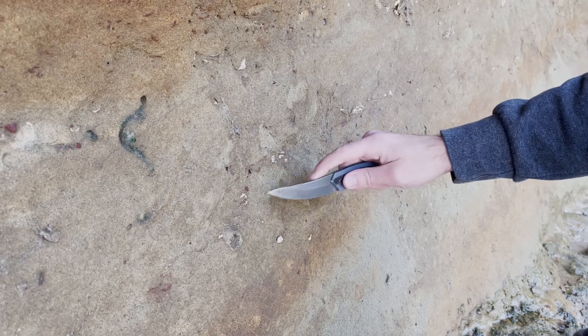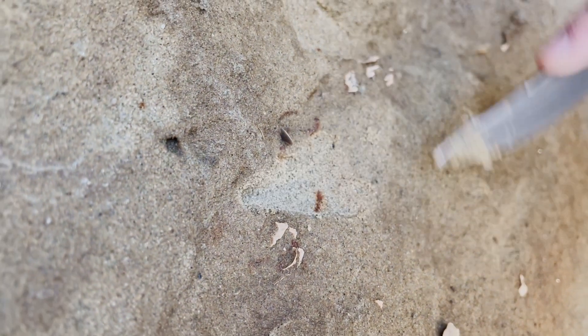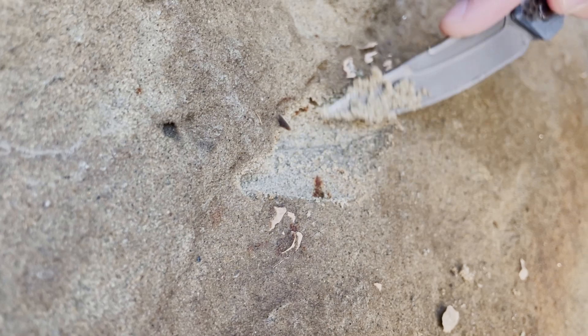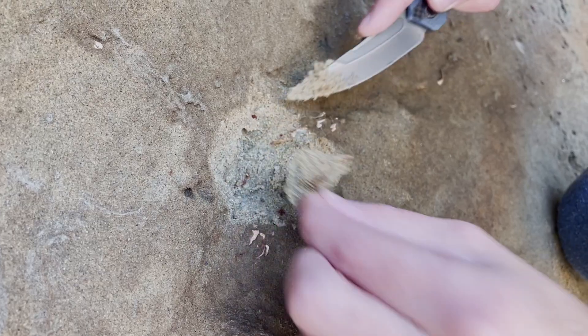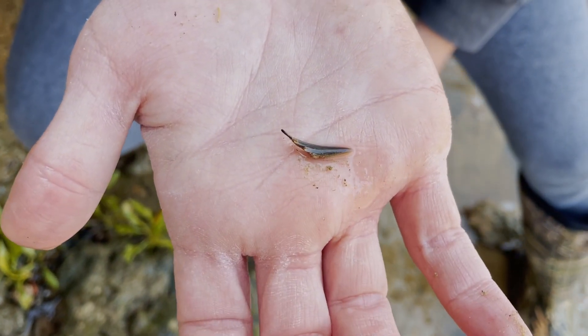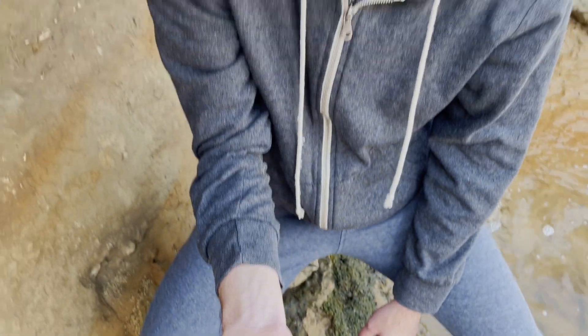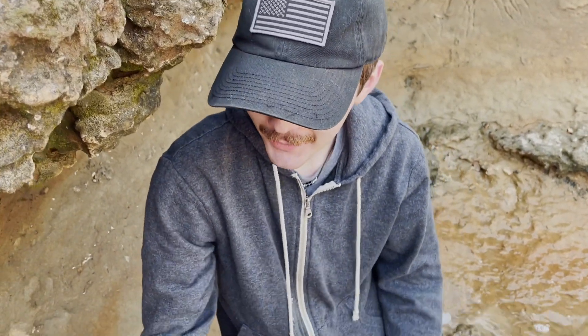Just found myself a nice blade sticking out of the wall right here. Start digging that out — it looks like a nice one. Just a blade, unfortunately. It looks like a goblin shark. It is a sad day indeed. We'll keep looking.